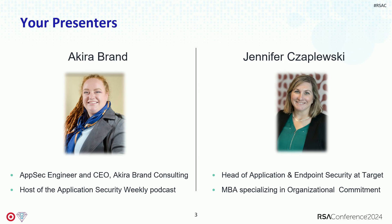Jennifer, tell us a little bit about yourself. Well, good afternoon, everyone. I'm Jennifer Chepesky, and I work for Target Corporation. I lead two functions there. One of them is the application security function — things like scanners for applications, pen testing, and vulnerability management — as well as endpoint security, which covers the hundreds of thousands of endpoints that Target has; we make sure those are protected.